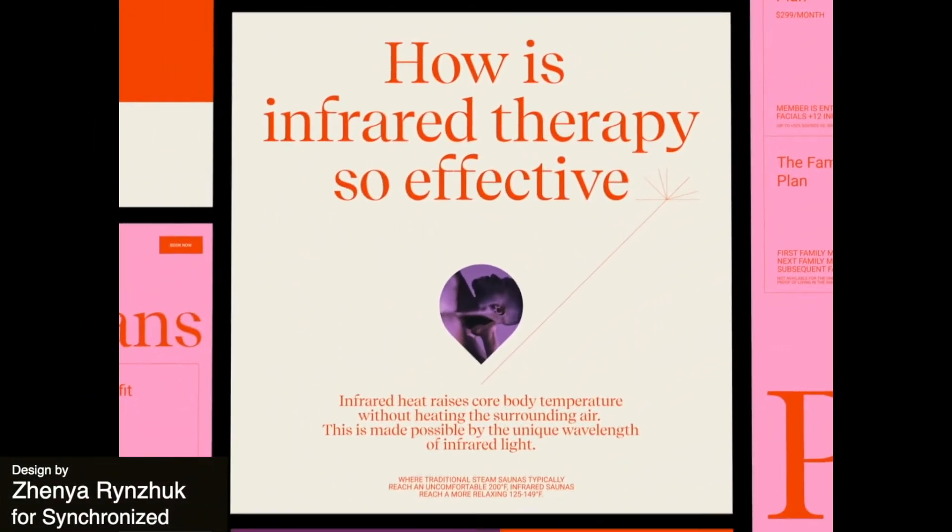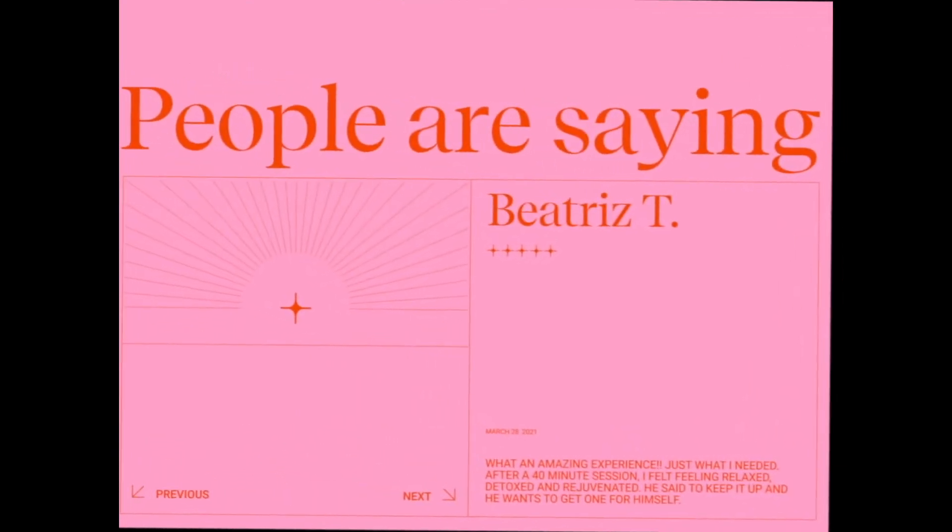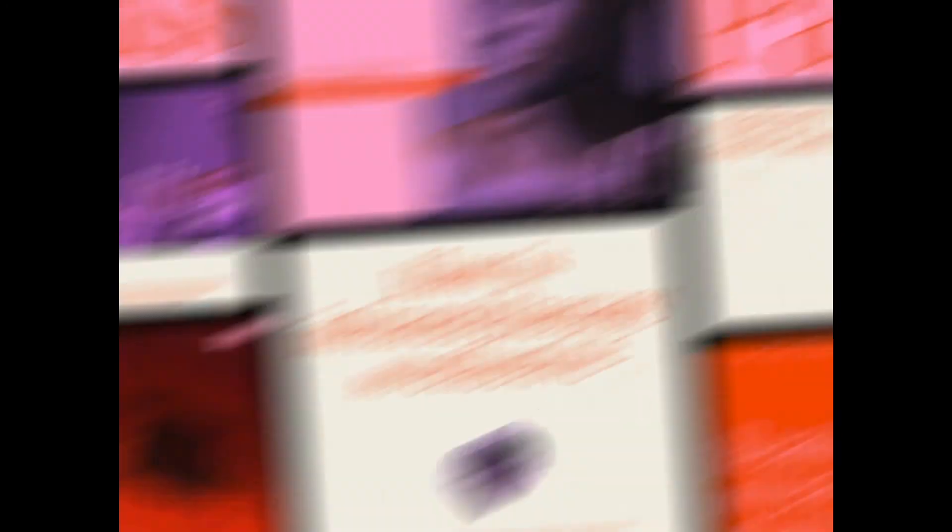Next up, we have this beautiful promo website for a sauna clinic brand. The site feels quite editorial with large text and illustrations and photography that feels like it could be right out of a magazine, all while being beautifully adapted to the web.